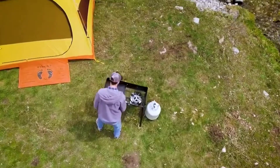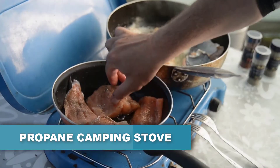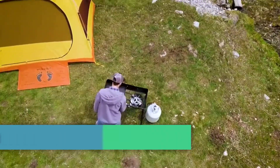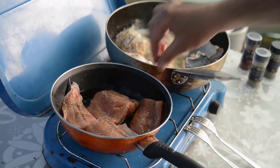Are you looking for the best propane camping stove? In this video we will break down the top six propane camping stoves on the market. We have included links in the description for each product mentioned, so make sure you check those out to see which one is in your budget range.